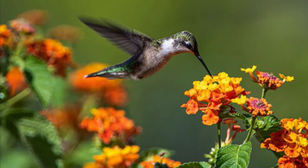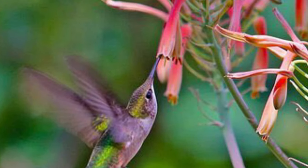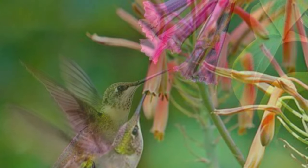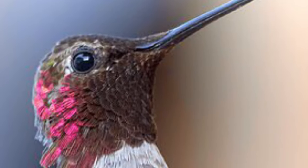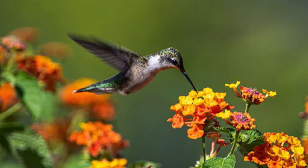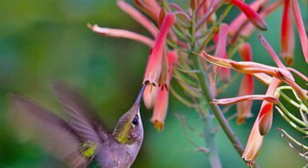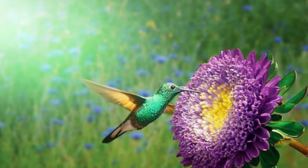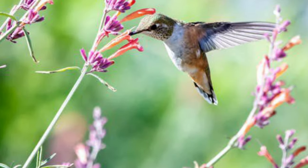Hummingbirds stick their long bills into flowers. Bills are the hard outer parts of the mouths of birds. They lap up the nectar inside. Nectar is a sweet liquid that comes from plants.